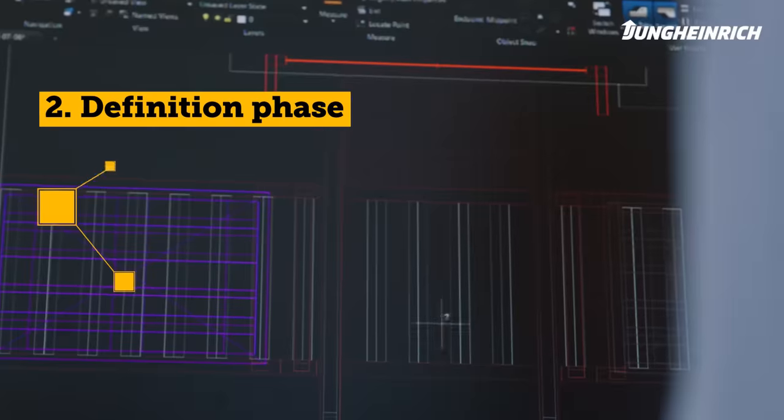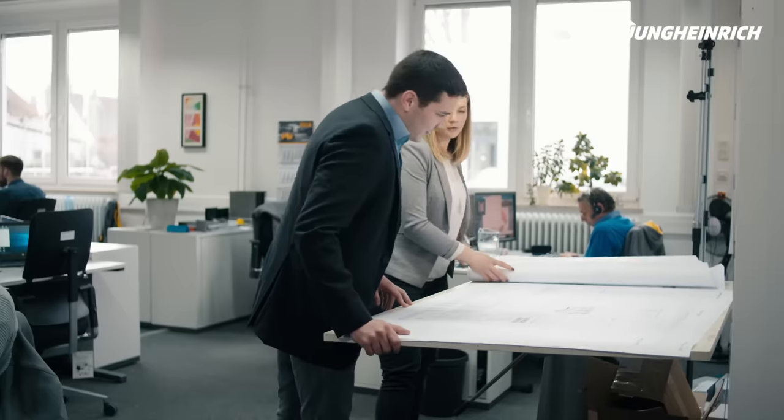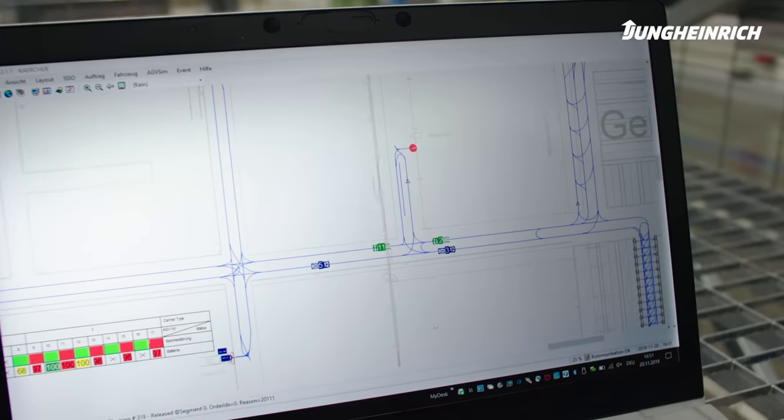Phase two: definition phase. Now the processes are defined in a requirements specification. This forms the basis for all technical and scheduling processes of your project. A real-time simulation can now begin.